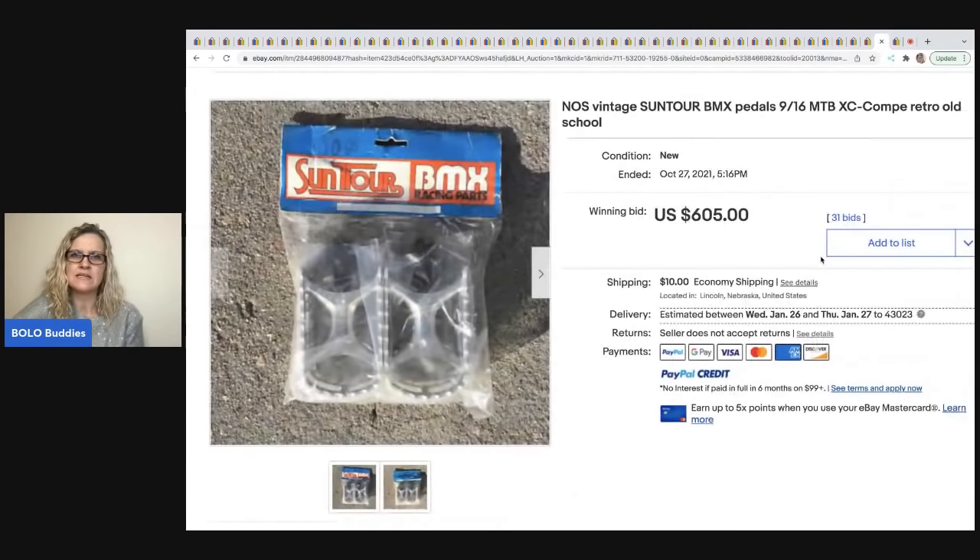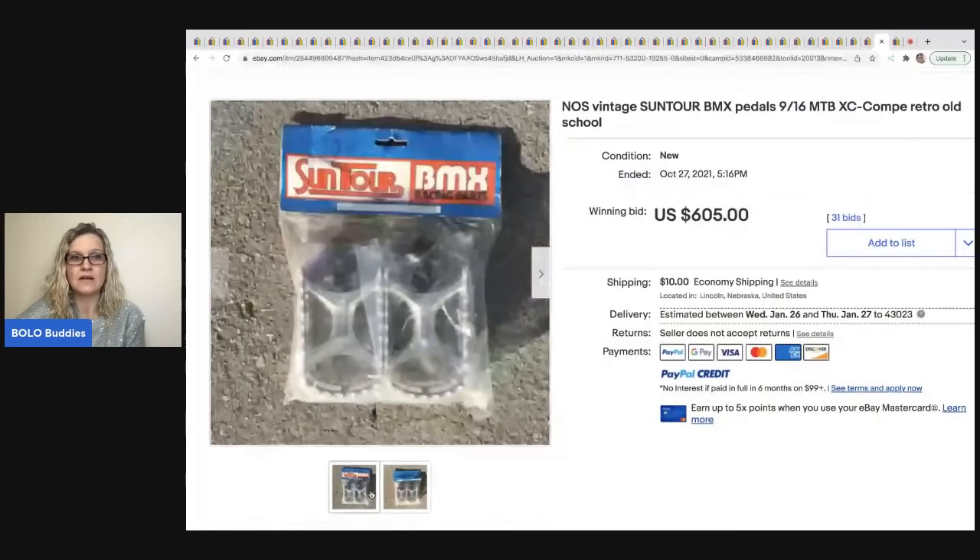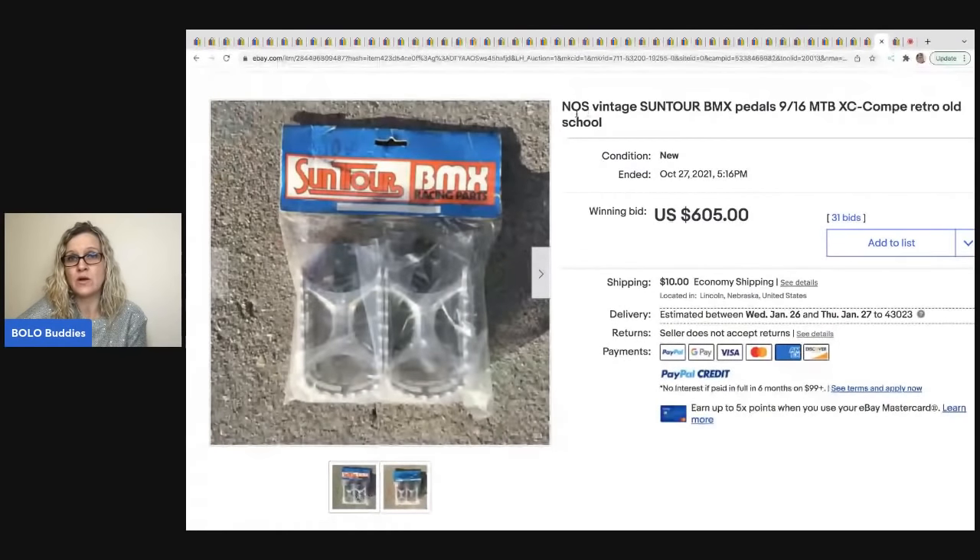The next item is these vintage Suntour BMX pedals, which sold for $605 plus shipping. Retro and old school are in the title, and this is new old stock — NOS. If you don't know, NOS is a great thing to put in the title.